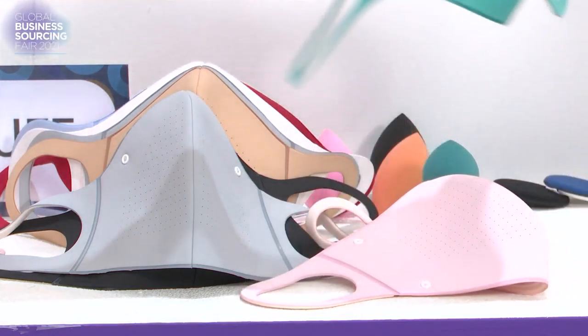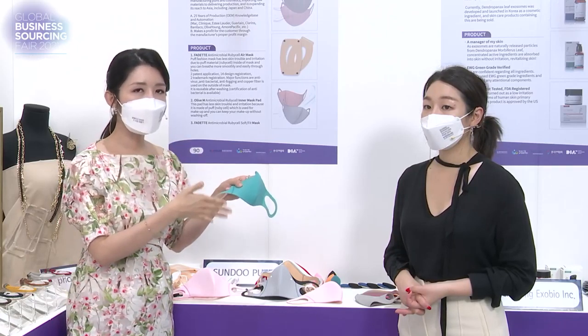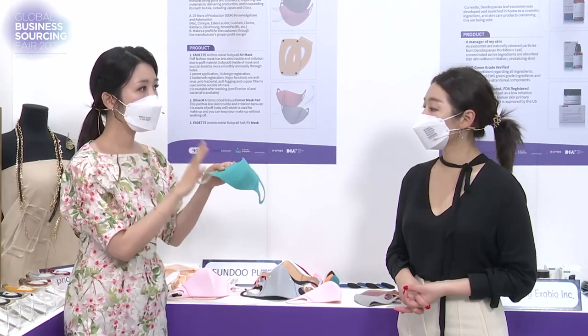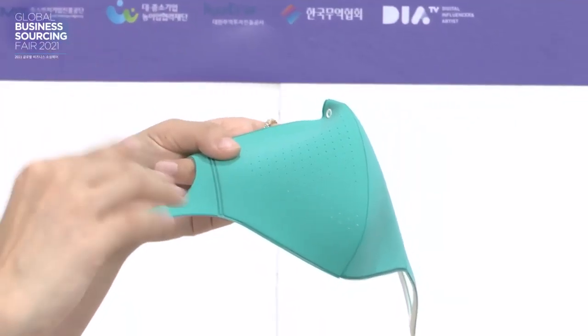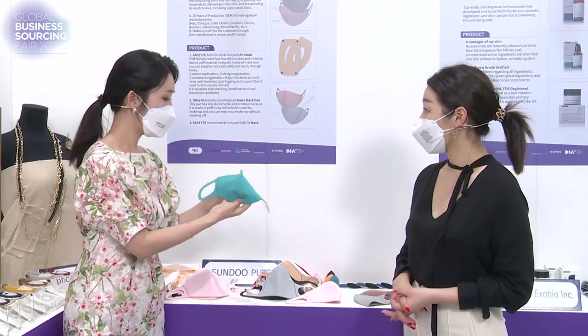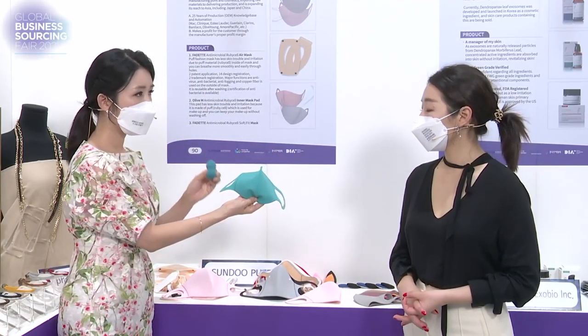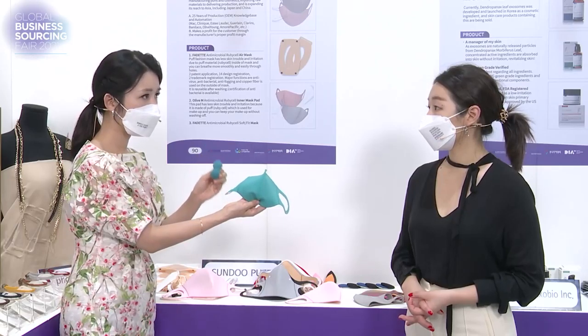So it will not only make sure that cosmetics will not stain the mask, but also it will protect from the virus. It will be accredited very soon. This is a mask made from the same material as the puff that is being sourced to Olive Young and other cosmetic stores.